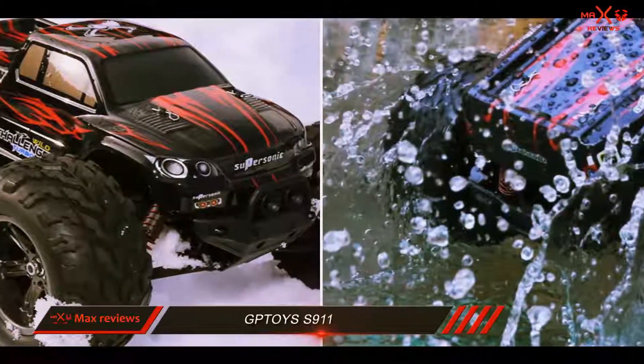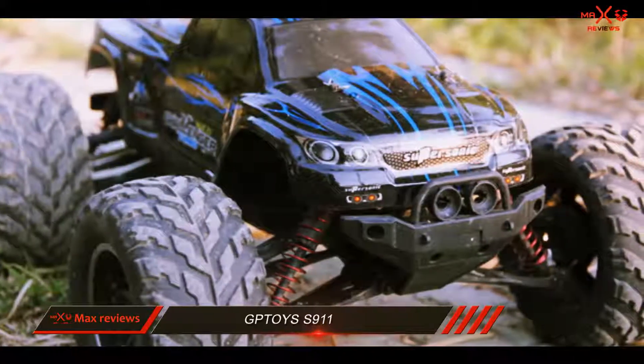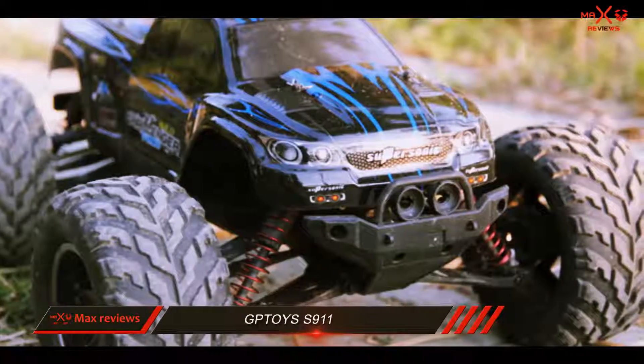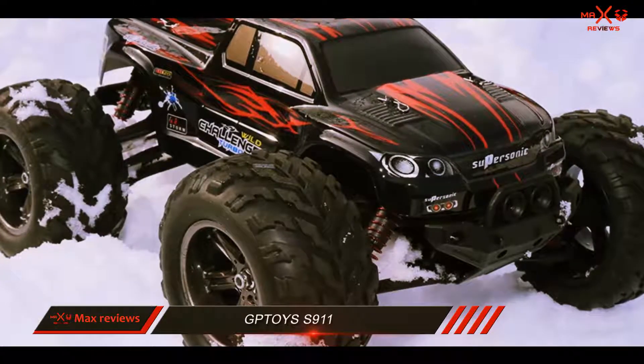Do make sure you don't submerge this truck in water fully, as it isn't completely waterproof. If you're looking for something you can enjoy in all kinds of terrain, the S911 is the way to go. It's a fast, durable machine that can offer the handling ability you need for a great time.